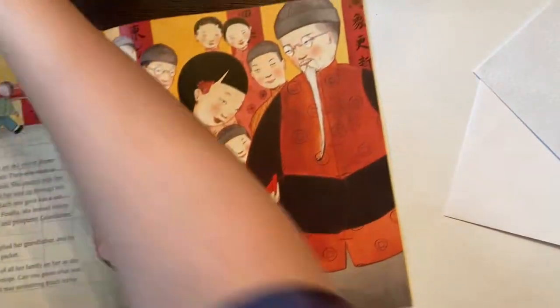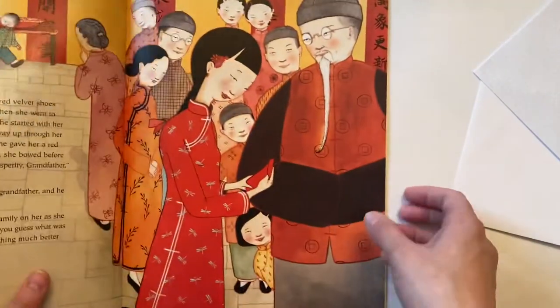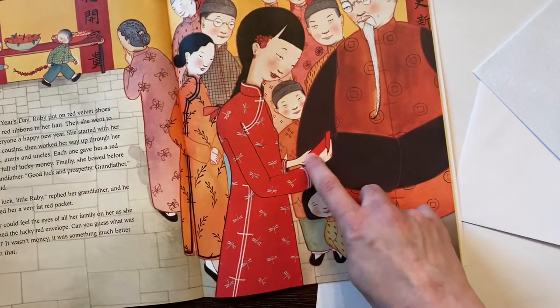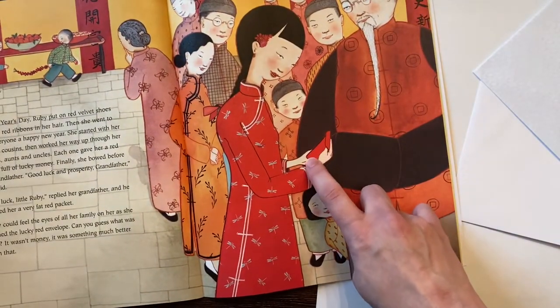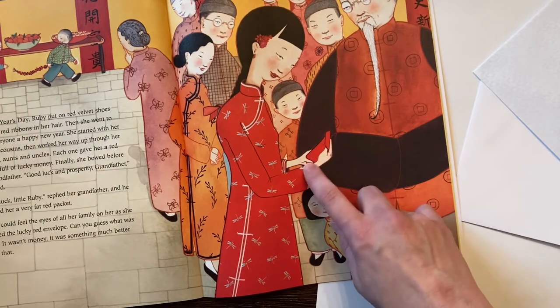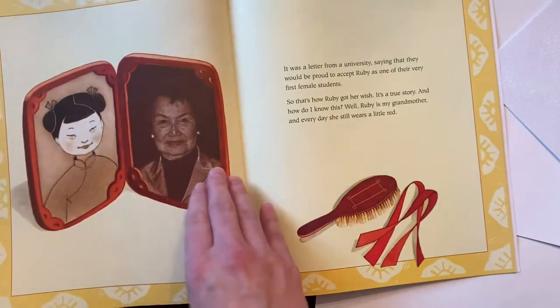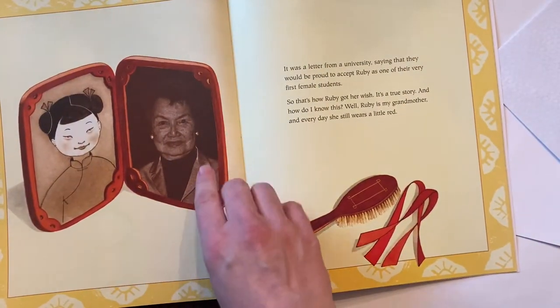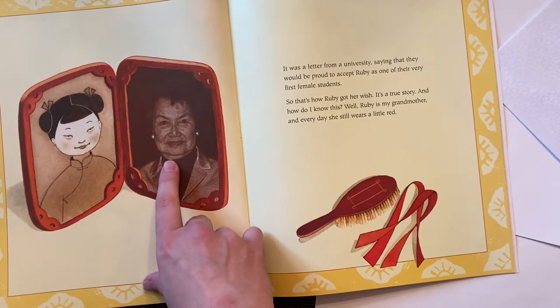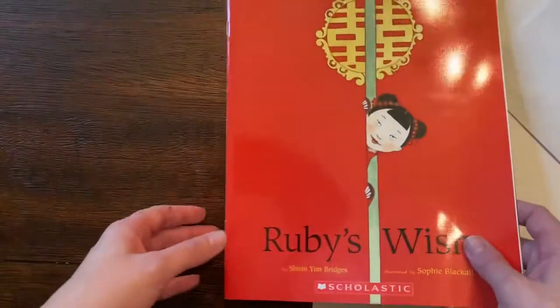In this story, Ruby's Wish, her grandfather gives her a red envelope. But instead of containing money, it's actually a little packet that was better than that, because she wanted something more. It was a letter from a university saying they would accept her as one of their very first female students. So she had something different in there, a different gift.